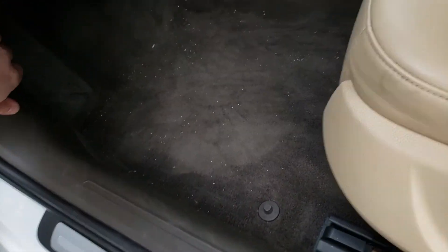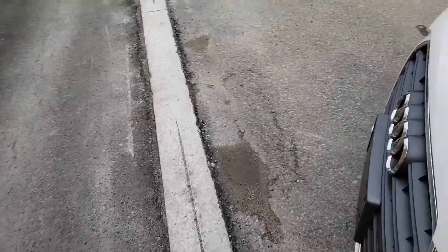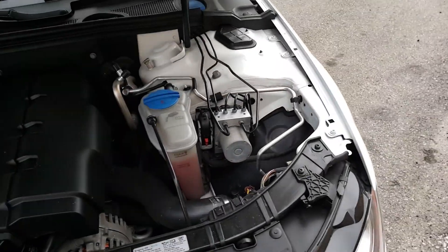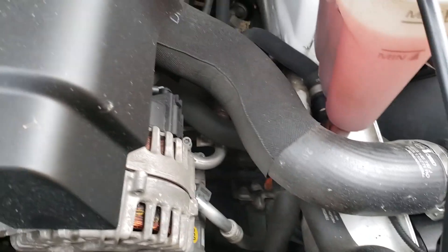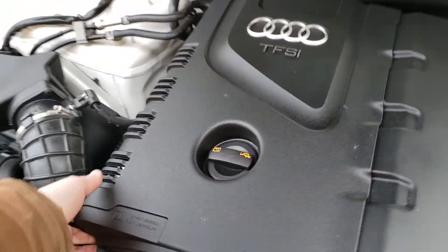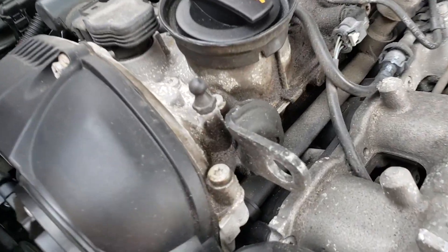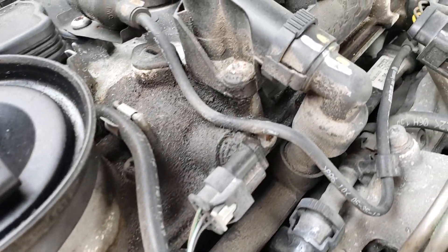Popping the hood — looks pretty clean under here. No signs of rust or real issues, belts look good, hoses look good. However, taking the engine cover off to show you — we do have a bit of a valve cover gasket leak going on. You can see it on this side and on this side.